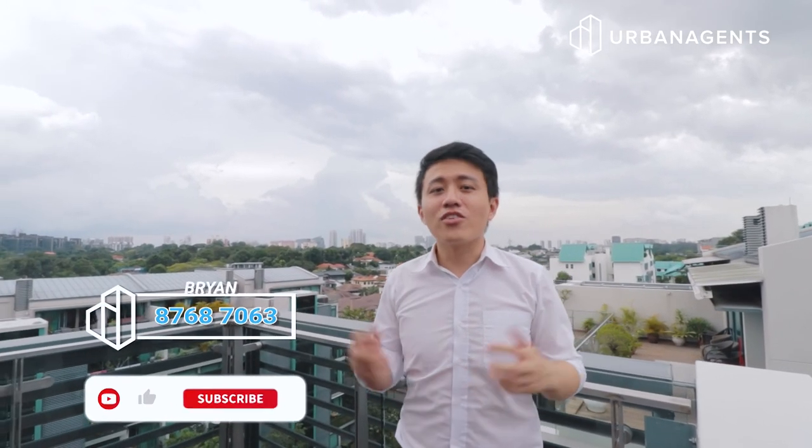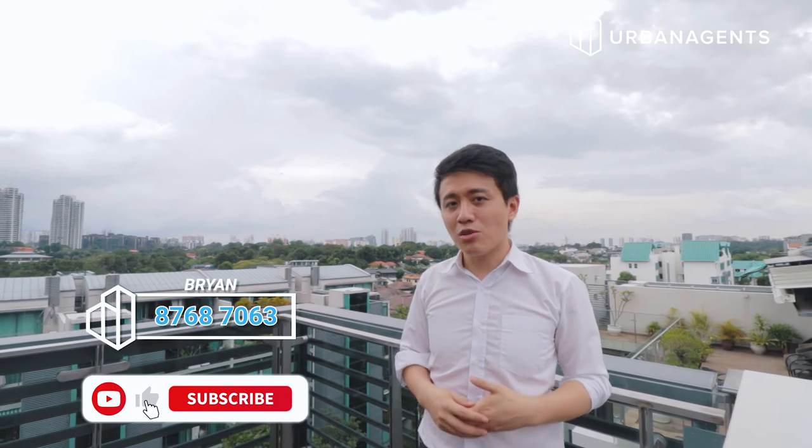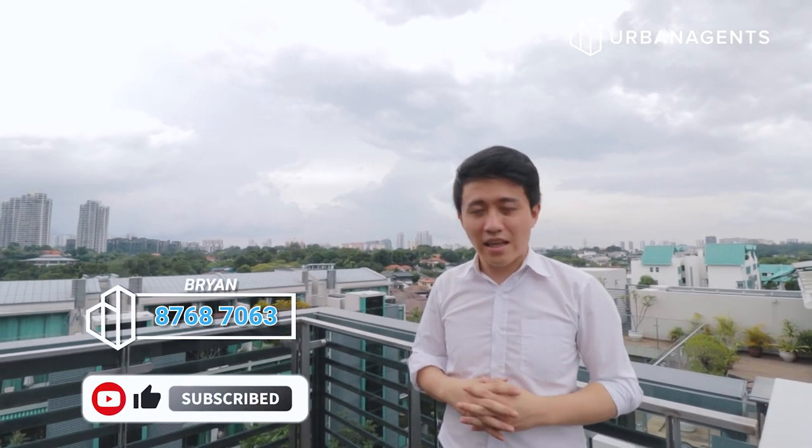My name is Brian and I'm from Urban Agents. If you like this video, please subscribe to this channel and I will see you at my next exclusive listing.